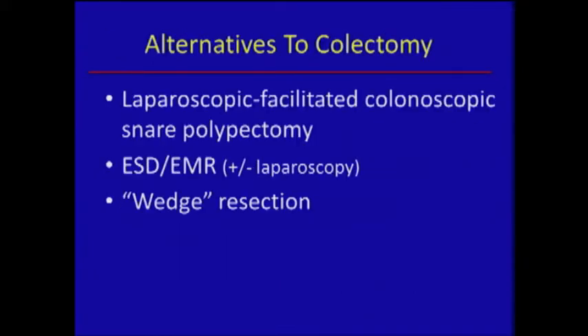The alternatives are what we just heard from Dr. Sang Lee: the laparoscopic-facilitated snare polypectomy done colonoscopically in the OR. The ESD-EMR, which you'll hear about after I speak, is probably the best solution if we can do it, because it's a fully endoscopic one. Then, the second-to-last resort for polyps in a proper location is the wedge resection. Our experience has been mostly with ESD-EMR, and we have done four or five wedges in our series of about 33 patients so far.